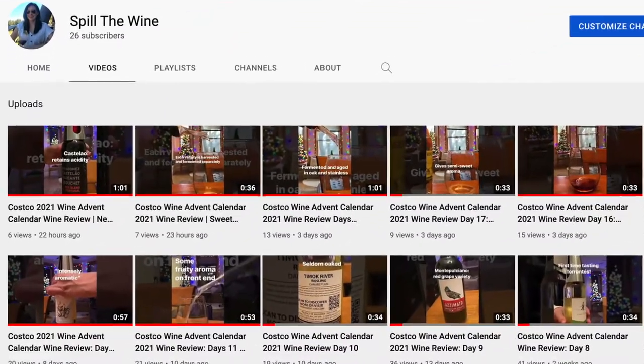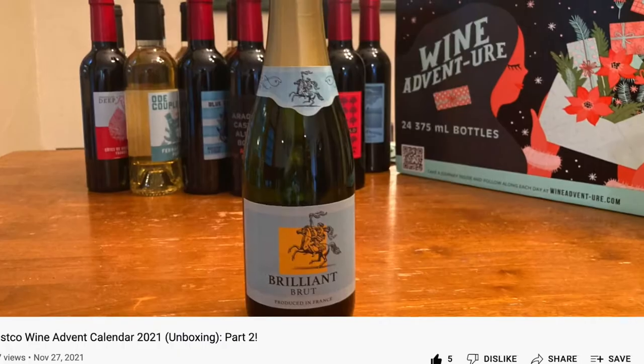Hi! Welcome back to Spill the Wine. I know it's been a minute since my last video, but if you've been following my shorts, you can tell I've been a little busy drinking some wine. I thought it'd be a great time to talk to you about sparkling wine. At the end of the unboxing, when I showcased the Brilliant Brut, the sparkling wine from France, it got me thinking.